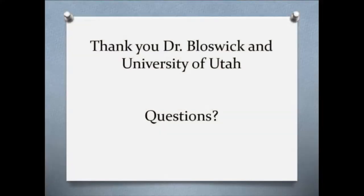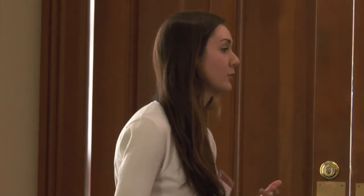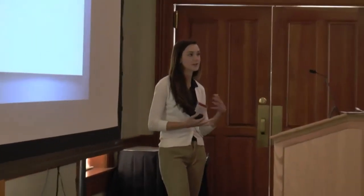I'd like to thank Dr. Bloswick and the University of Utah for allowing me to present today. Are there any questions? A question was raised about whether New Belgium has acted on the recommendations. We just finished this last semester, so they're probably in the process of implementing. New Belgium is a unique company — they're very proactive and always engaging their employees to improve safety, health, and well-being. Regarding how this job was selected: it came out of the partnership between New Belgium and the Mountain and Plains ERC, providing an opportunity for students to do ergonomic research there while also helping the business.